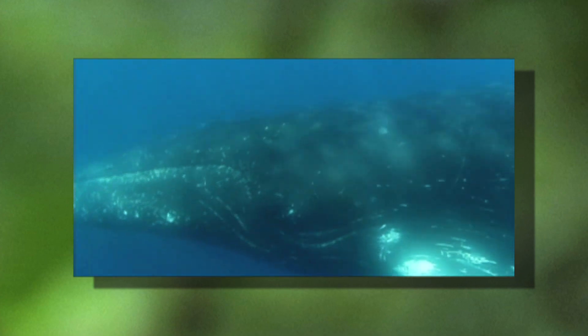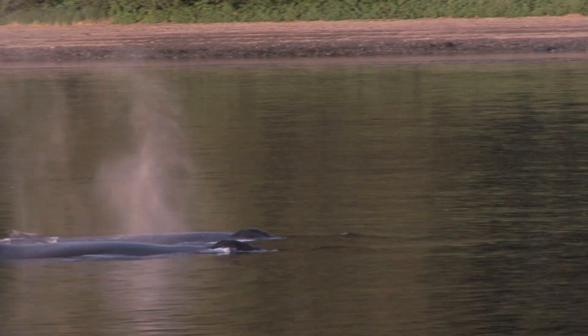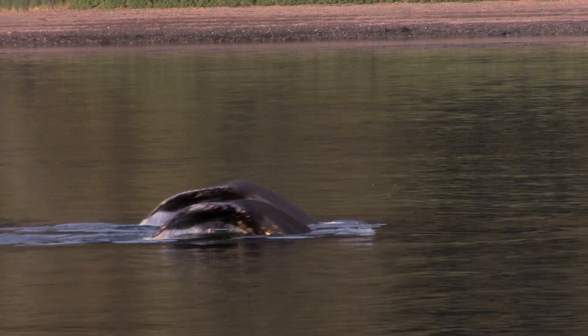Humpbacks come to the polar waters during the summer to feed and stock up on their fat reserves. They will then migrate to more tropical waters during the winter to breed and give birth.